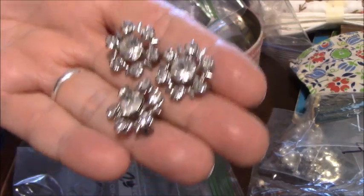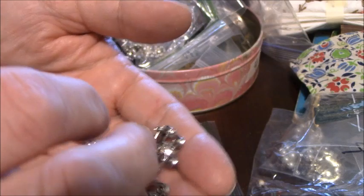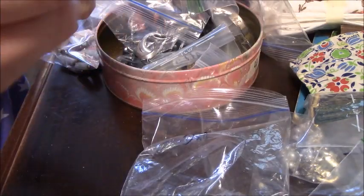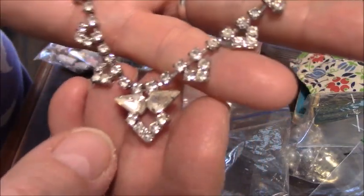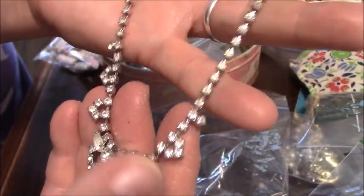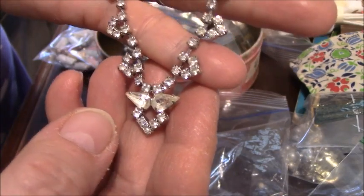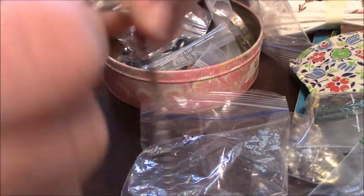They're just in pristine condition — whoever owned these items was very proud of them and took great care of their pieces. This I paid 75 cents for, and it's been claimed because my husband loves these old rhinestone pieces — he likes to display them in his stained glass studio. He's not the kind of man you'd think would appreciate this type of jewelry, but he really gets in there and helps me pick out jewelry and enjoys it.